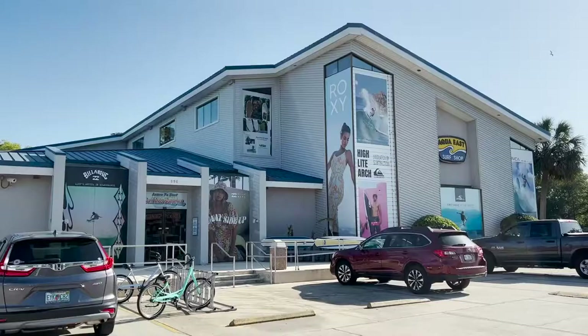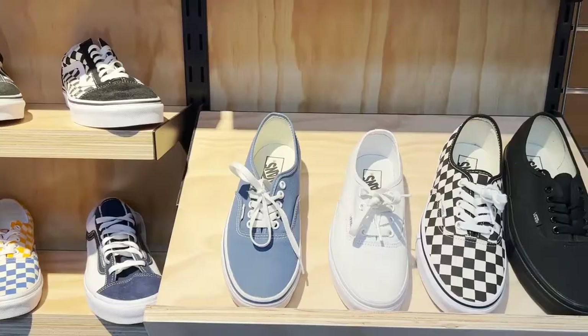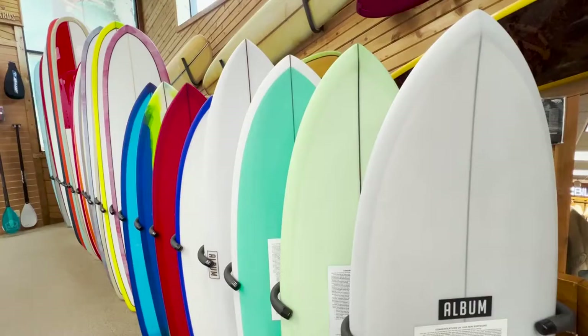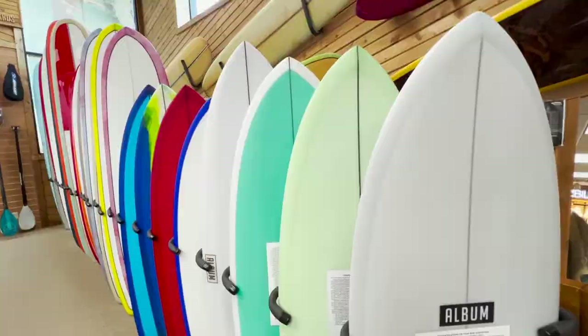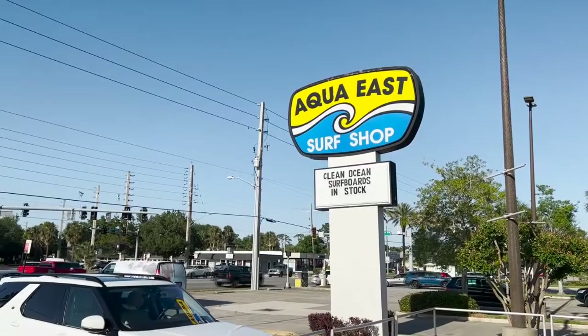Aqua East Surf Shop is a great place to find all of your summer needs. They offer a wide variety of brand names for surf, skate, wake, and active lifestyles. From footwear and apparel to surfboards and skateboards to even just sunscreen and sunglasses, Aqua East covers all things needed for the summer. Go check them out at their Neptune Beach location.